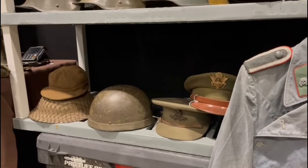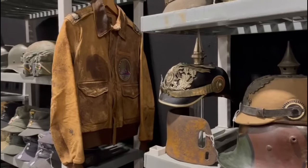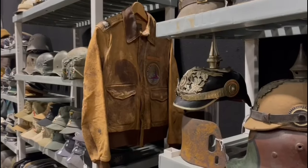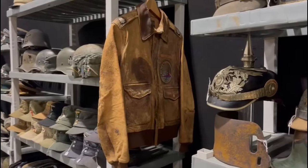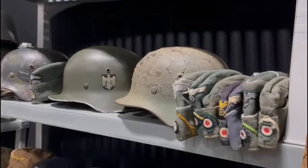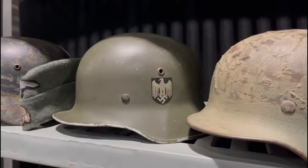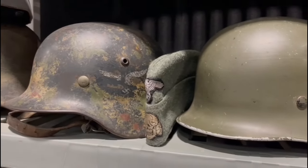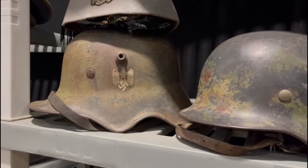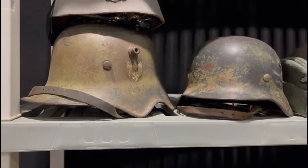Nice British paratrooper helmet with a fibre rim. Just looking across here, a nice A2 jacket — that's quite poignant for the new show starting on TV, a long-awaited series about Masters of the Sky. Some nice overseas caps. Lovely helmet that had wire on it, camo. Parade Army helmet. SS overseas cap. Luftwaffe camouflage helmet cover. And here is the cavalry ear cut-out helmet from World War II — also used in World War I, but this is a World War II issue helmet.